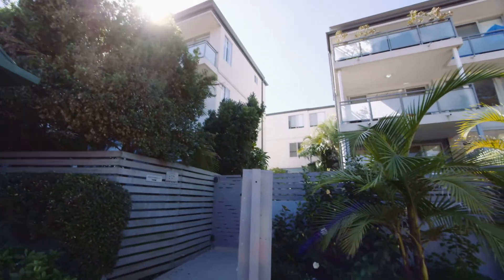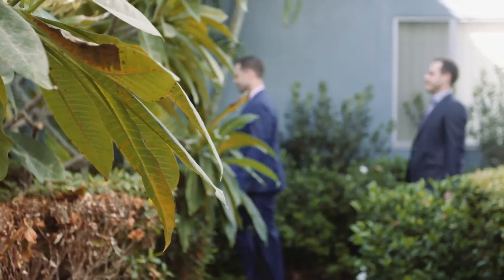So Chris, today we're at Water's Edge in Narrabeen and you're showing me through this two-bedroom, two-bathroom apartment. The first thing that comes to mind for me is just how well maintained not only the apartment is but also the block itself.